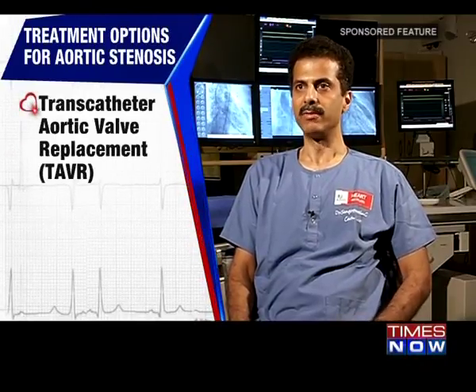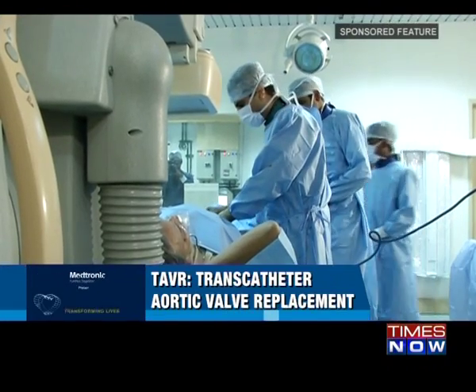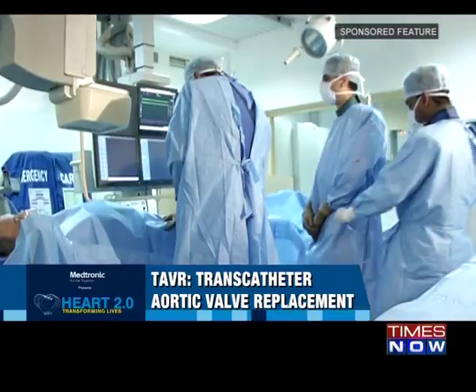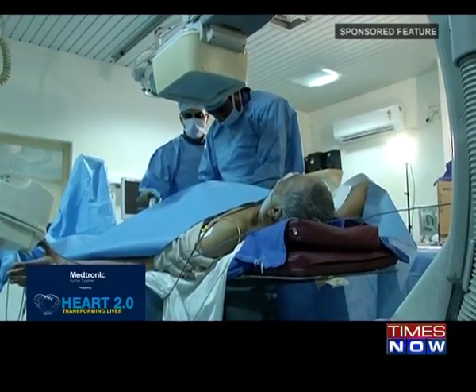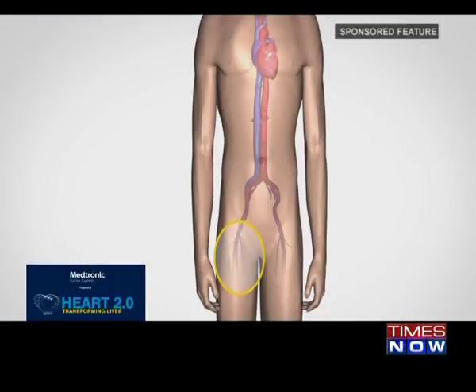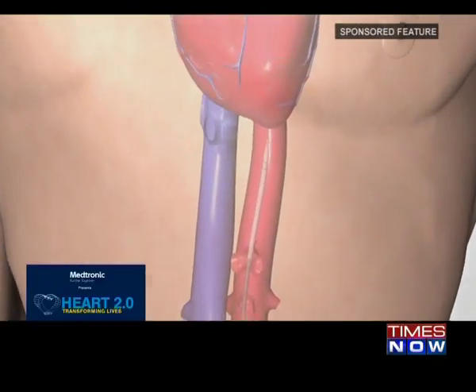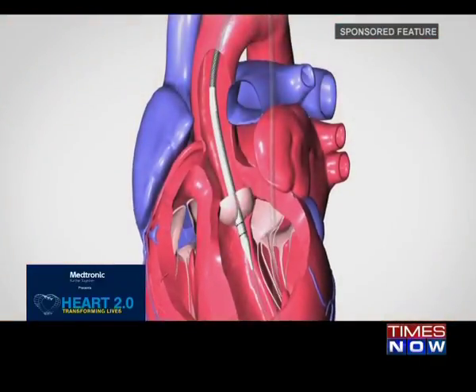Once patients become symptomatic and have severe aortic stenosis, they should undergo either surgical aortic valve replacement or transcatheter aortic valve replacement (TAVR). In this catheter-based procedure, a physician makes a small incision — usually through an entry point in the leg — and guides the new valve into position to replace the failing aortic valve. The device then expands into place and takes over the original valve's function to enable oxygen-rich blood to flow efficiently out of the heart.